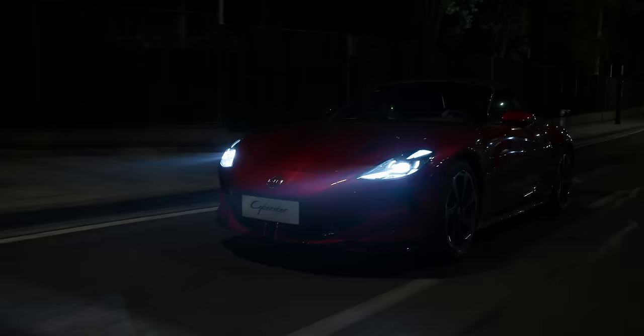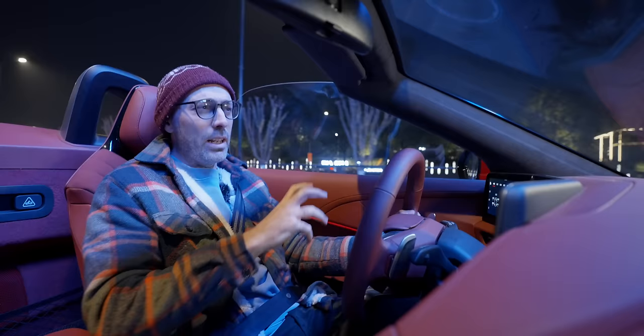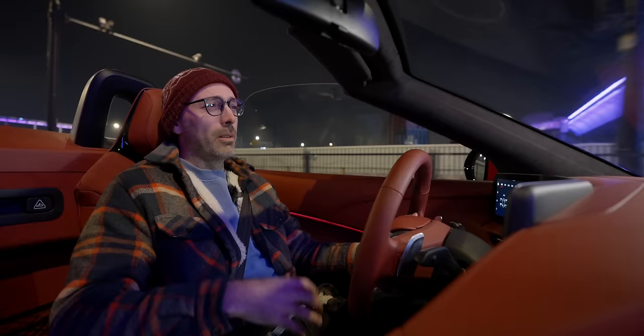My challenge to MG is to do a trophy version of this car — really stripped back, basic materials, a little bit cheaper, maybe £25,000 here in China. Get rid of most of the screens, make it really raw. I think that would be appealing to a lot of people — well, appealing to nerds like me anyway.